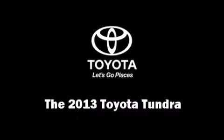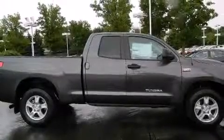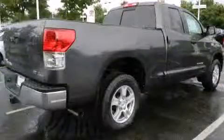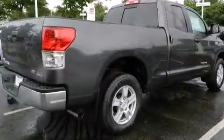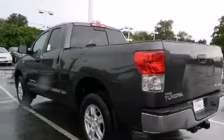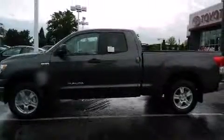Take command of the road in the 2013 Toyota Tundra. It features an automatic transmission, four-wheel drive, and a powerful eight-cylinder engine. Toyota infused the interior with top shelf amenities such as front and rear reading lights and a rear step bumper.